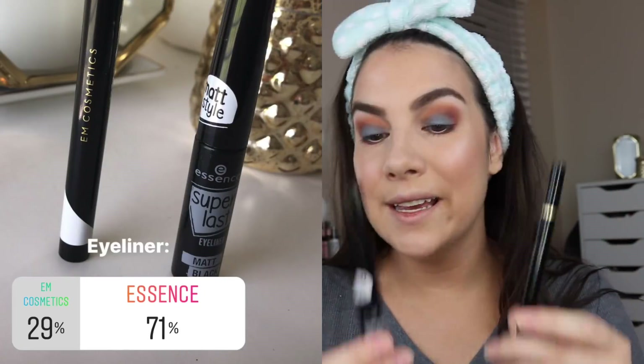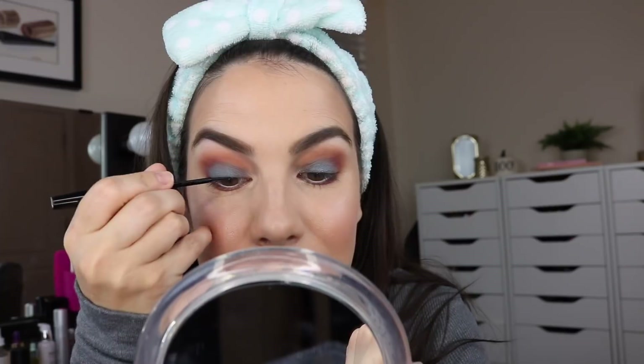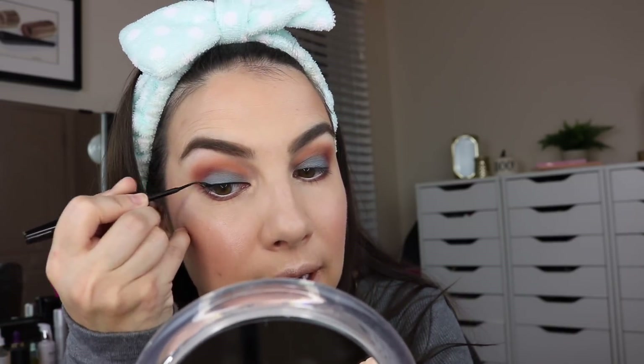Since I have a burgundy lower lash line, I want to go brighter in my lower inner rim alongside that. It's morning — I can use that wakefulness. For eyeliner, Essence won with 71 percent of the vote; Em Cosmetics had 29 percent. This Essence liner did have some transfer issues on me before — I've only used it once — so maybe I'll have a different experience today. The Em Cosmetics would have been a nice brush-tip, easy liquid liner, but you want Essence, you're getting Essence. It has a rather long, very flexible felt tip, and a lot of product comes out.